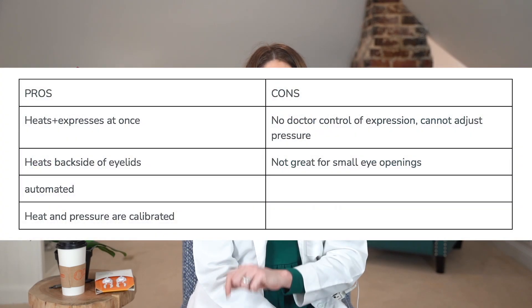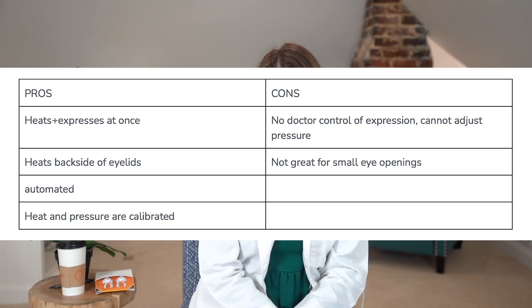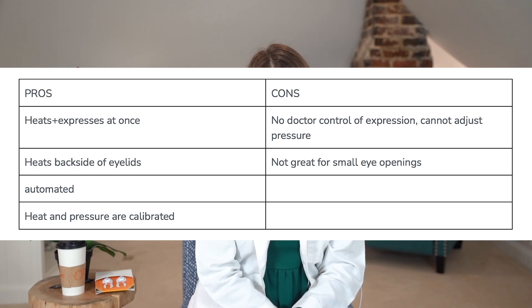One single LipiFlow procedure is equally efficient as warm compresses applied twice a day for three months in improving your symptoms and the function of your meibomian glands, and the results have been proven to be sustained for about 12 months after just one treatment. The procedure also increases soft contact lens tolerance by an additional four hours in patients with concurrent meibomian gland dysfunction and dry eye disease. Some pros of LipiFlow: it heats and expresses at once. Cons include no doctor control of expression, you can't adjust the temperature, and it's not great for small eye openings. It is automated and the heat and pressure are calibrated.